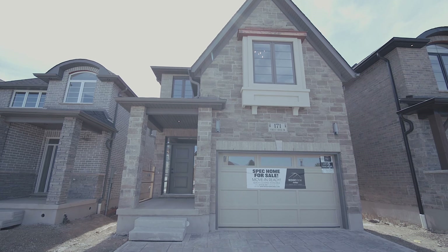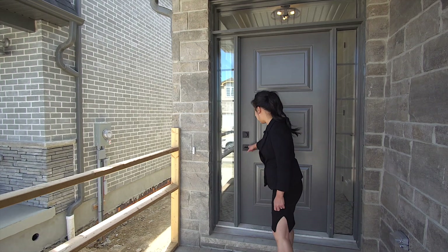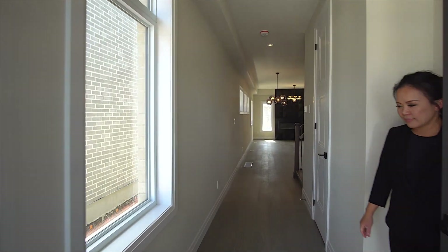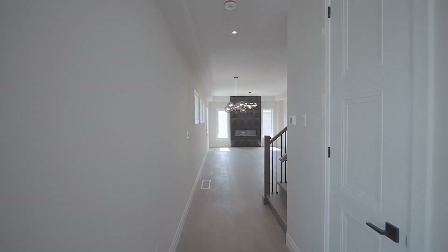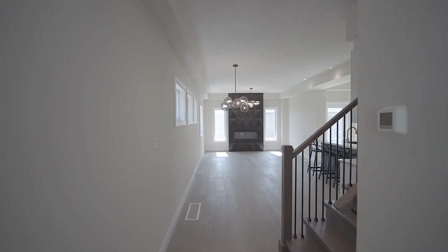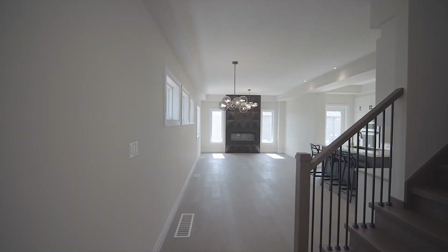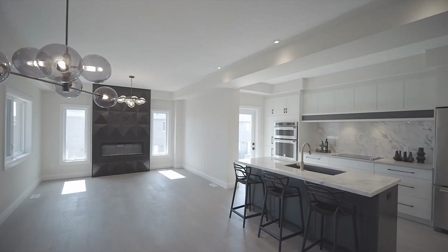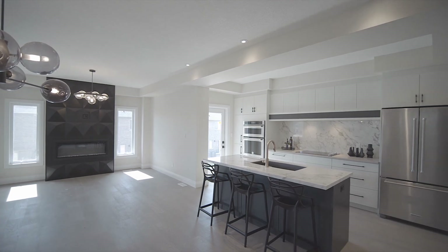The model we'll be touring today is the Topper. As you enter into the home, you're greeted with nine-foot ceilings and upgraded eight-foot tall interior doors, bold geometric tiles in the foyer and powder room. The powder room features a beautiful vanity with quartz counters. The main floor features upgraded engineered hardwood floors, baseboards, pot lights, and lighting throughout.